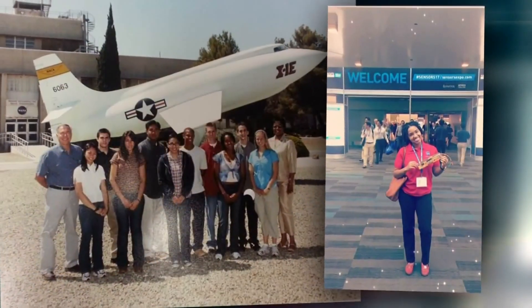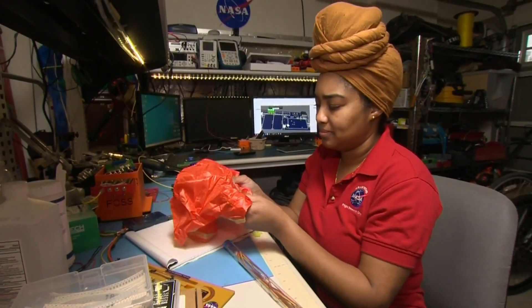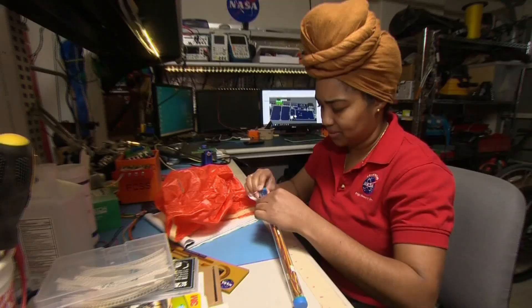Janaya's advice to anyone searching for their own career course: follow your passion and don't be afraid to change course if you start to lose interest. If it's not something that you enjoy, then don't do it. Find something that you love to do, because then you'll never work a day in your life.